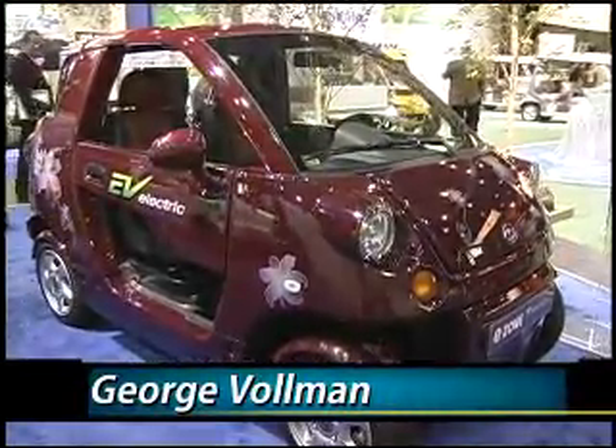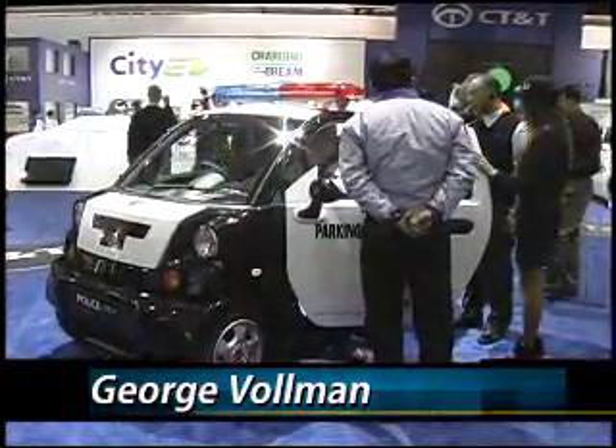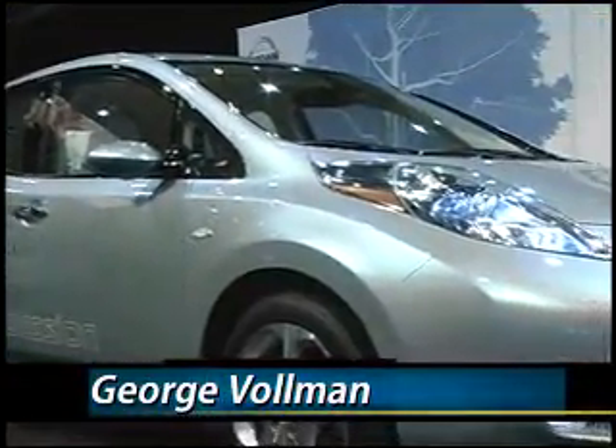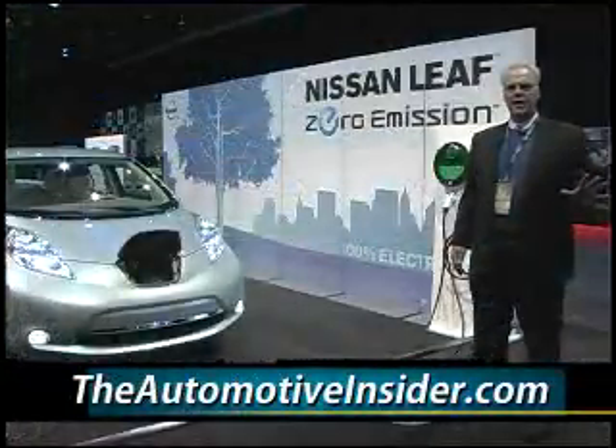Hi, I'm George Vollman, your Automotive Insider, and what you're looking at right now is shots from the North American International Auto Show, the CT&T booth, which is on the Electric Avenue. Get ready for these type of cars, and everyone remembers how Honda looked when they first came to the United States.